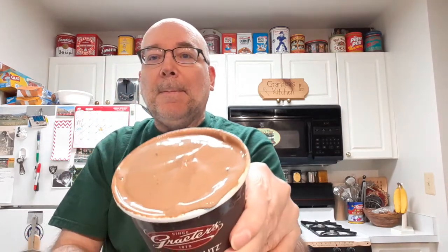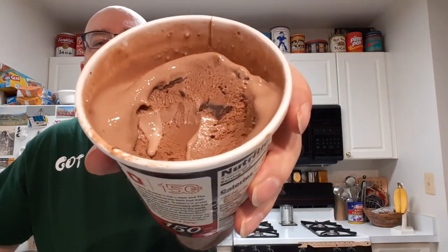All right, open this up. I'm going to scoop a little out here so we can see it. Make sure I get a chunk of dough and everything else in here. Got dough, got chips, got ice cream.